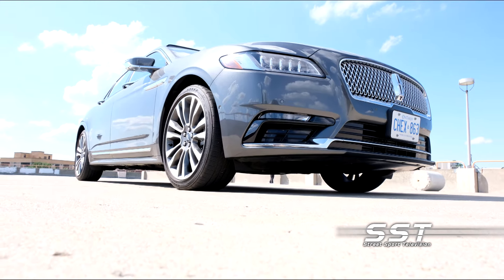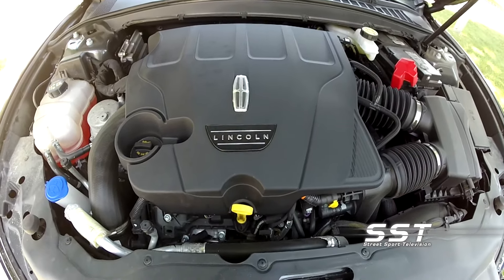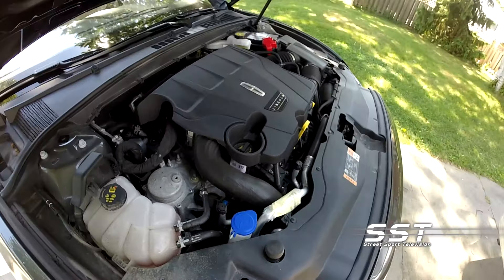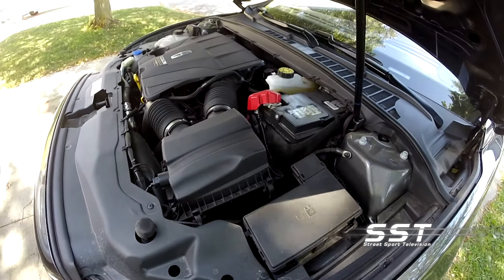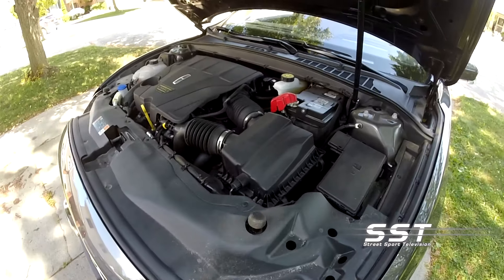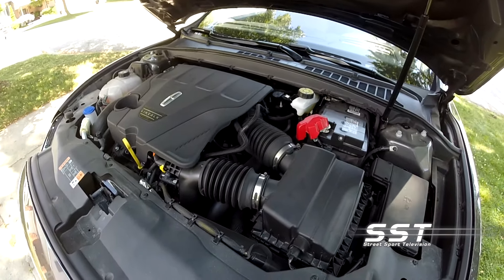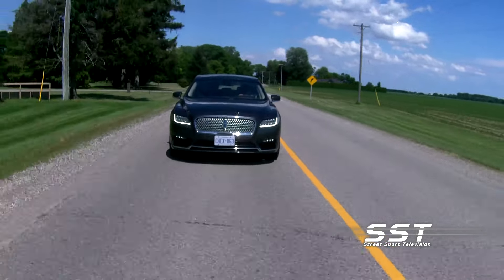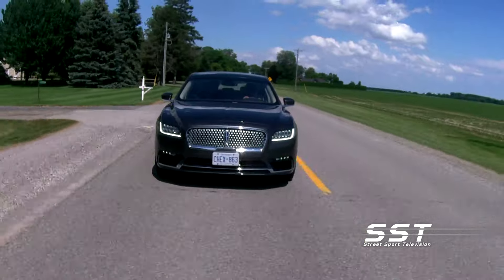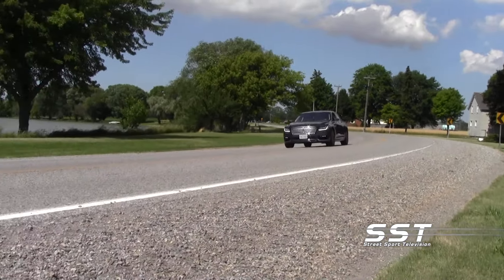The 2019 Lincoln Continental gives you a choice of three V6 engines. The standard offering is 3.7 liters with an output of 305 horsepower. Two twin-turbocharged V6 variants are available: a 2.7-liter V6 puts out 335 horsepower, while a 3-liter twin-turbo V6 makes an even 400 horsepower. All three engines are paired with a six-speed automatic transmission.